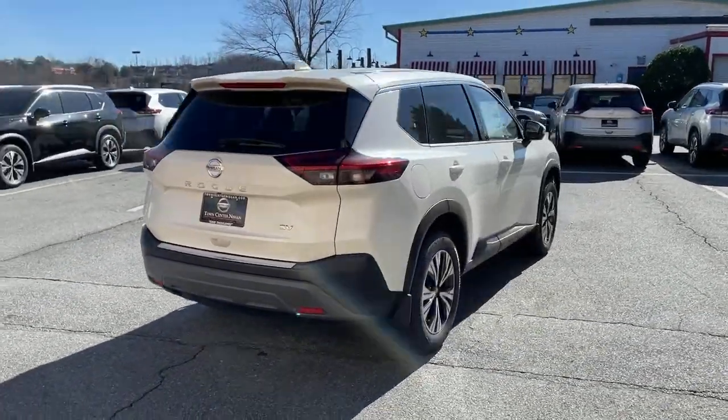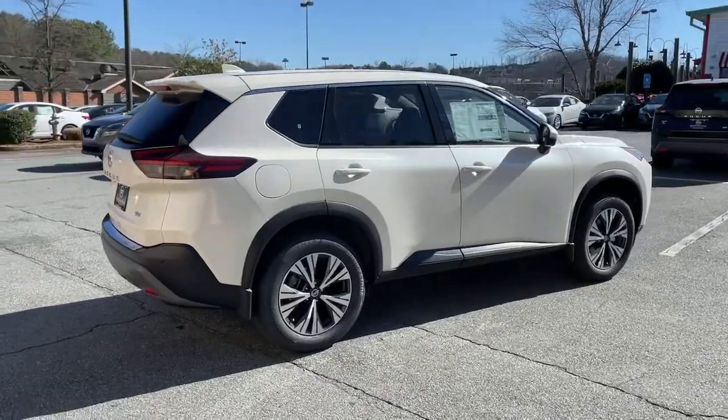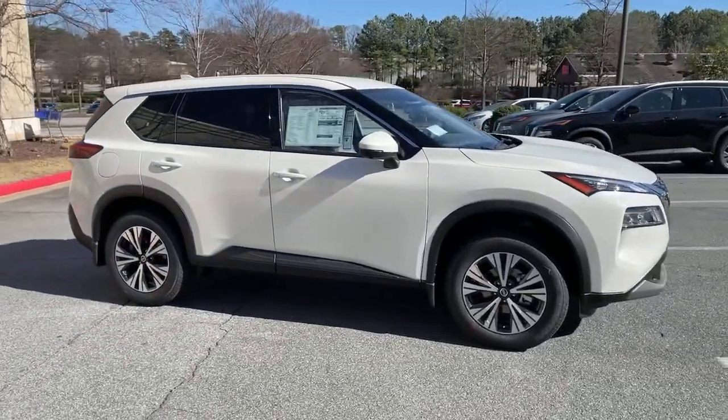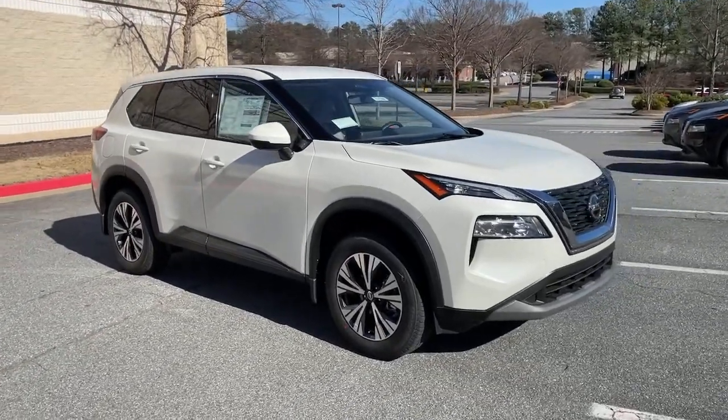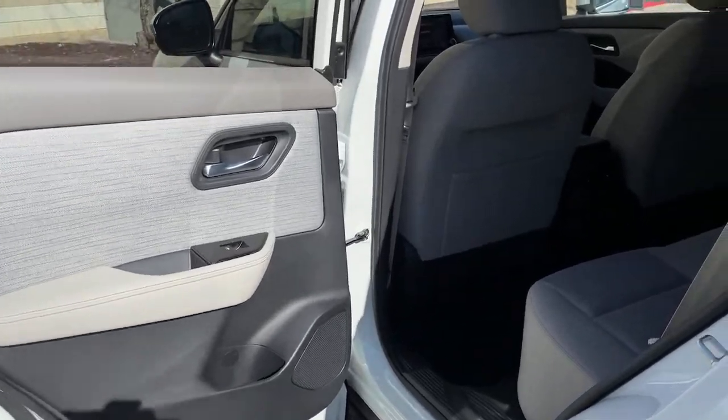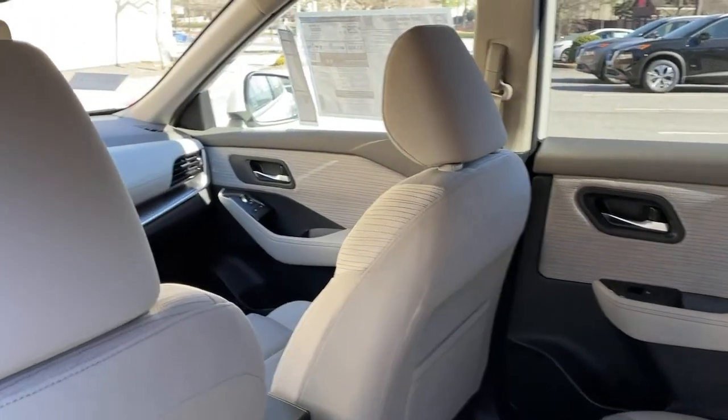These are just some of the great options this vehicle comes with: electronic stability control, trip computer, bucket seats, power windows, four-wheel disc brakes, power steering. Get the comfort you want and the efficiency you need in this handsome Rogue.